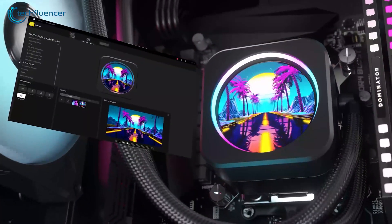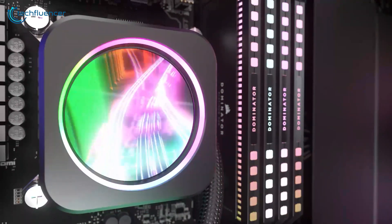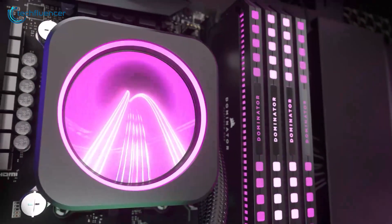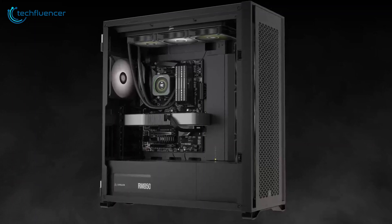However, we did notice that the pump could get a bit noisy at higher RPMs. All in all, the H150i delivered top-tier cooling performance with a touch of personalization, which makes it a strong contender for high-end builds.